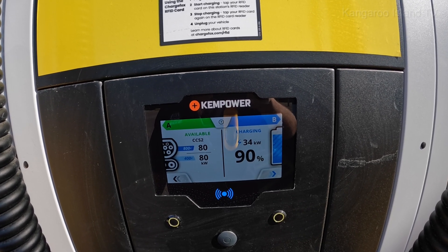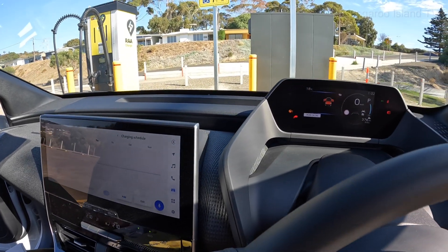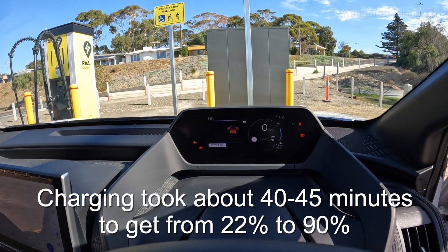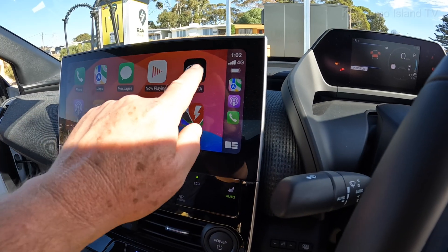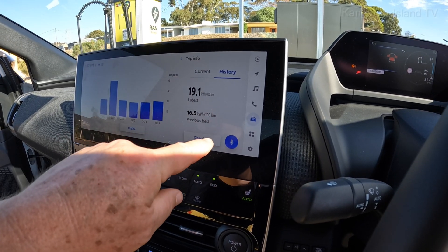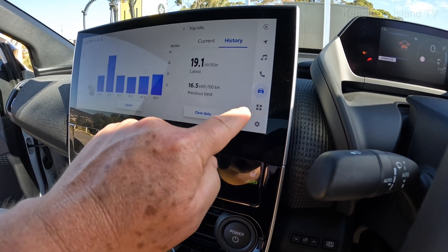We just hit 90% and we're down to 34kW — so that's the BZ4X charge curve: 34kW at 90%, which is still not too bad. We're back in the BZ, getting up to 94% and still getting 30-odd kilowatts. But I want to make a comment — there's no real information on how it's charging or how many kilowatts it's getting. It does say 95% giving 377km of range. Going to the Toyota app — it shows trip info, average speed, 19.1kWh per 100km, but nowhere does it tell you how much you've charged or at what rate.